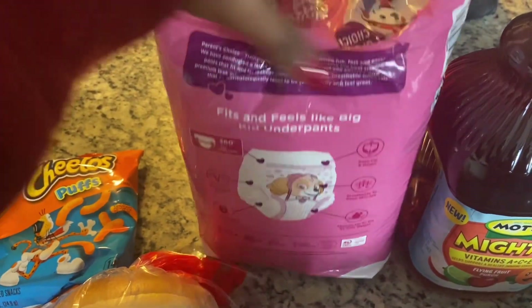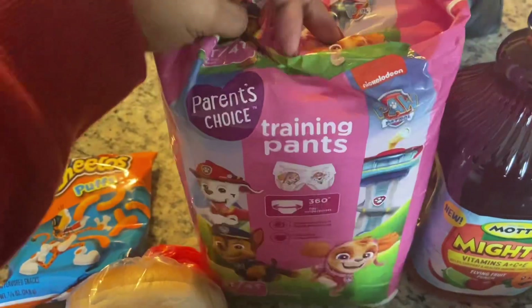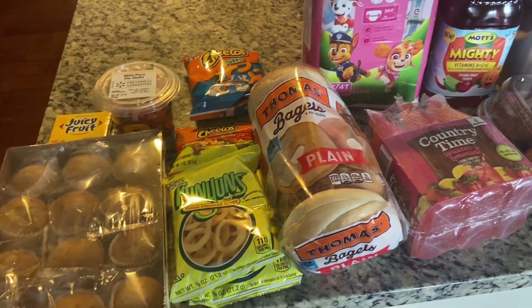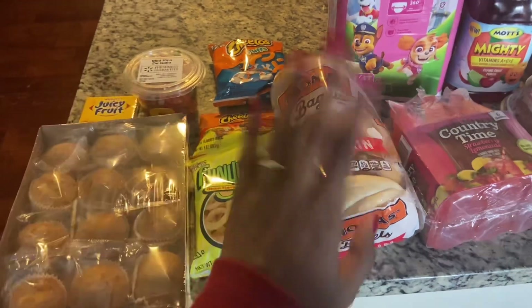Just wanted to come on and share those items I picked up. Wherever you are, have a fabulous day and take care — until next time, bye!